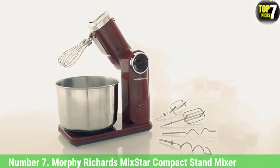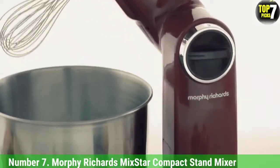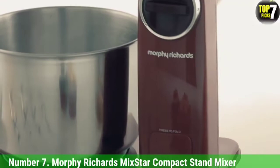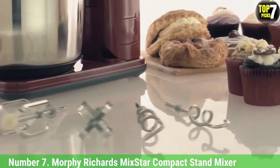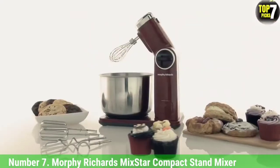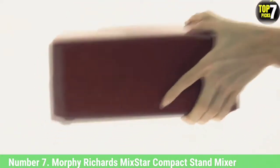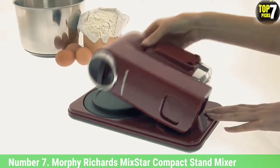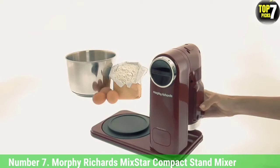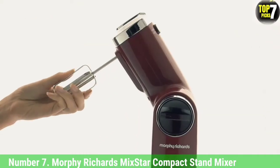Number 7: Morphe Richards Mix Dark Compact Stand Mixer. If space is at a premium in your kitchen, this innovative stand mixer by Morphe Richards is a compact alternative. It offers all the traditional functions within a small footprint about the size and width of a large mixing bowl. Dishwasher-friendly attachments for whisking, kneading, and beating are stored within a caddy that slots comfortably into the bowl. It arrives fully assembled so you immediately know where and how everything slots together.